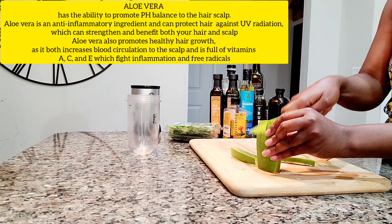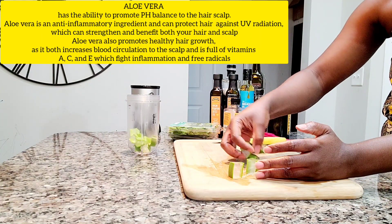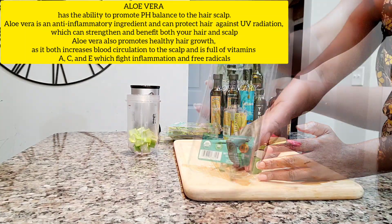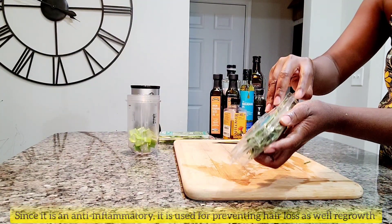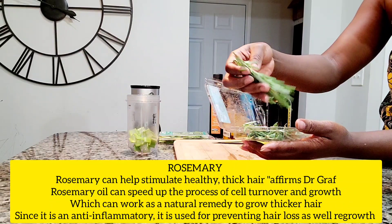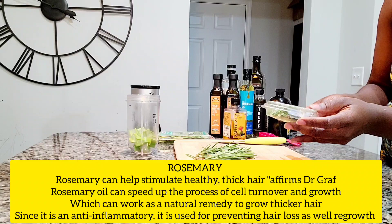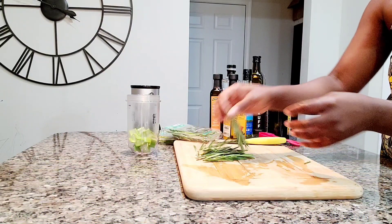Aloe vera is very very good. It has vitamins A, C and E, which fight inflammation and free radicals. It conditions your hair, it stops shedding, and it moisturizes your hair. So aloe vera is very very good for hair.